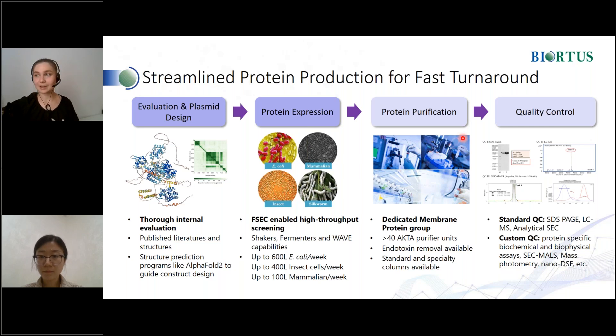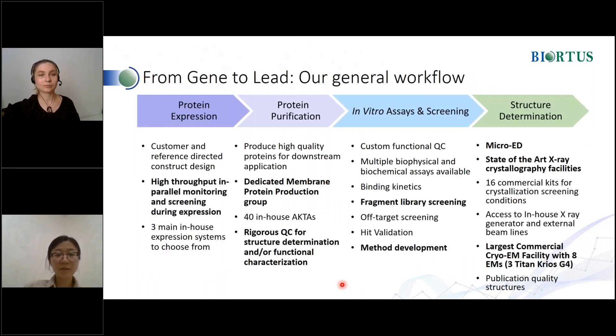I have also a question: do you offer any other products except proteins, and maybe services? Yes, we have all the services shown here. Protein production, and we can also provide the service for assay, whether biophysical or biochemical. And we can also do cryo-EM and crystallography in house.